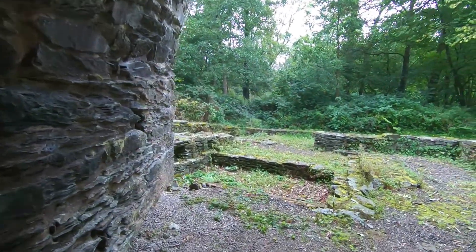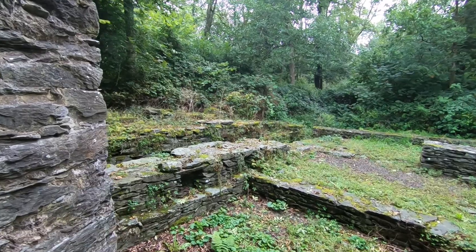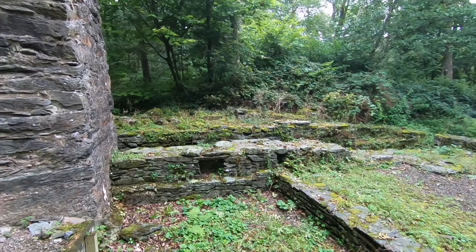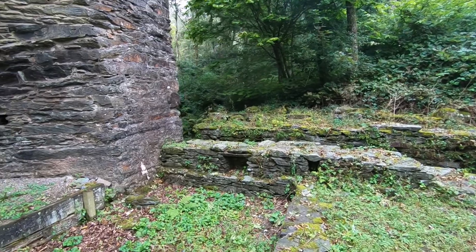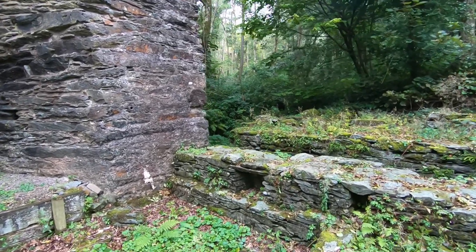And just around here is a wheel well for a water wheel, that was actually used to drive a turbine which blew the air into the blast furnace, keeping the airflow into the hearth and increasing the temperatures.